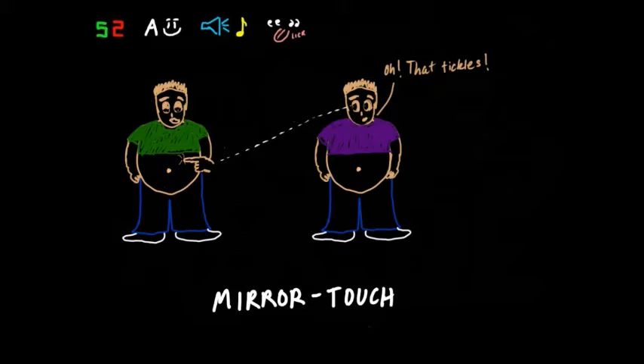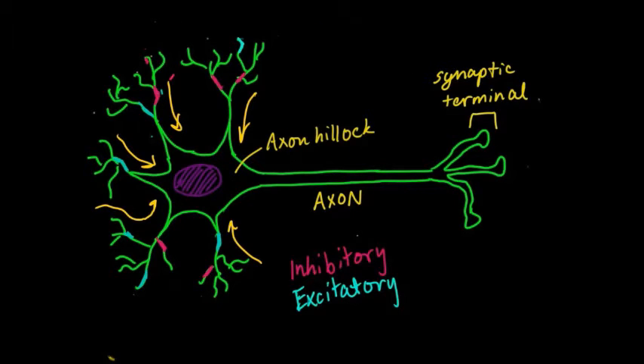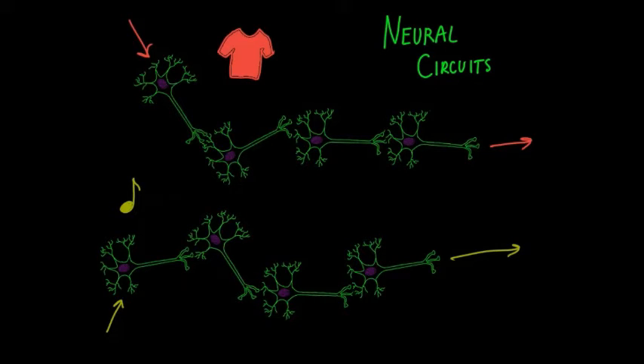We'll get into how this form of synesthesia works, but first we need to go over some basics of how sensory information is processed in the brain. Neurons can transmit information to each other in the form of electrical pulses down their axons. The neurons in the brain are primarily arranged in neural circuits — interconnected pathways of neurons. When the brain processes sensory information, neurons responsible for analysis, memory, and integration send signals to one another through these circuits to allow conscious perception of a sensory stimulus.